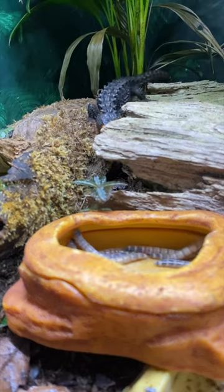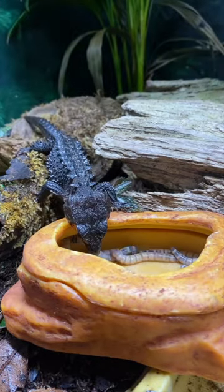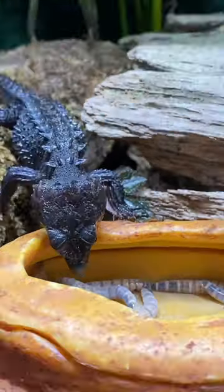Her name is Sappy. She's one of my female breeding crocodile skinks, mother of six offspring, and mate to Sunny.